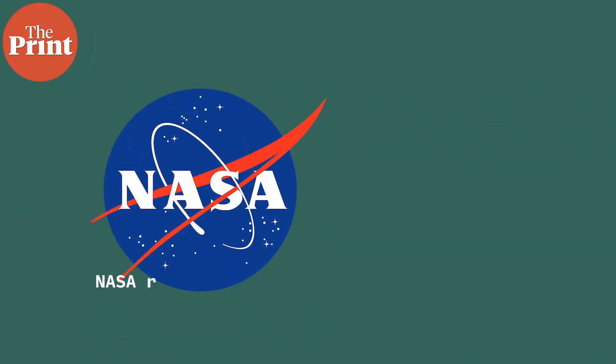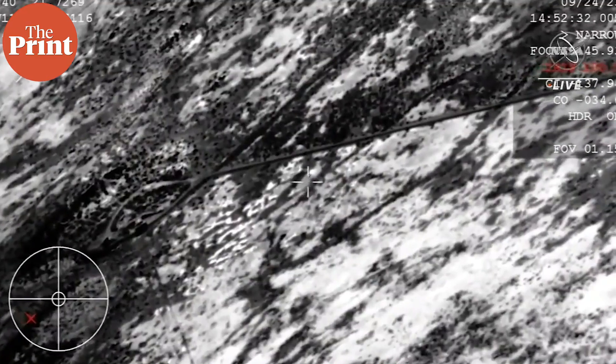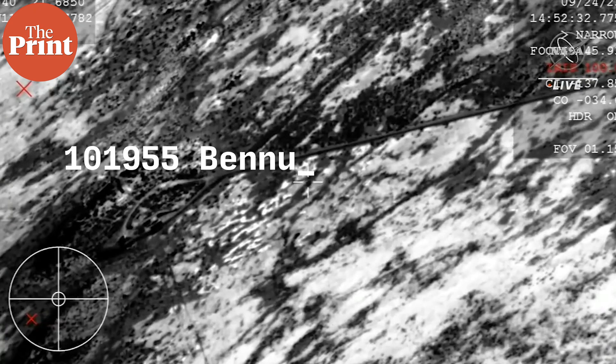In a first for NASA and only the third for humanity, the American Space Agency has retrieved a sample from an asteroid that is 82 million kilometers away from us. NASA's OSIRIS-REx mission dropped off the sealed capsule containing the sample from the asteroid it had orbited, called 101955 Bennu, and brought these samples back to Earth.